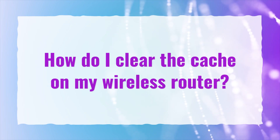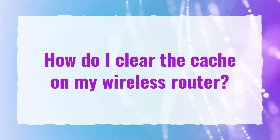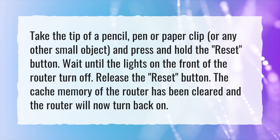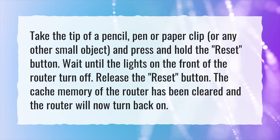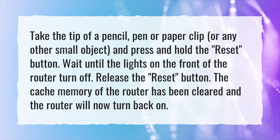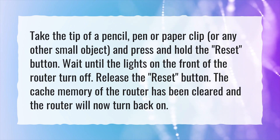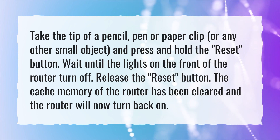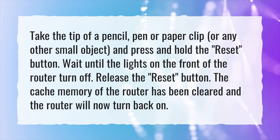How Do I Clear the Cache on My Wireless Router? Take the tip of a pencil, pen, paper clip, or any other small object, and press and hold the reset button. Wait until the lights on the front of the router turn off, then release the reset button. The cache memory of the router has been cleared and the router will now turn back on.